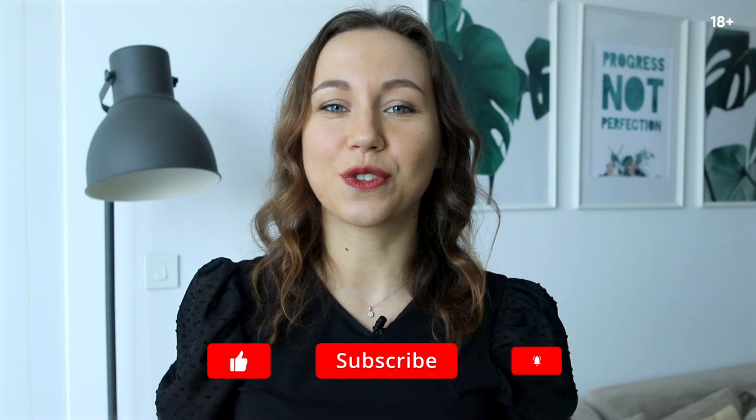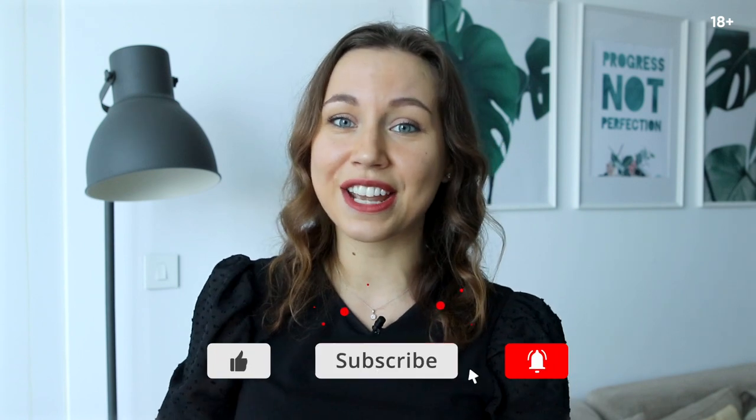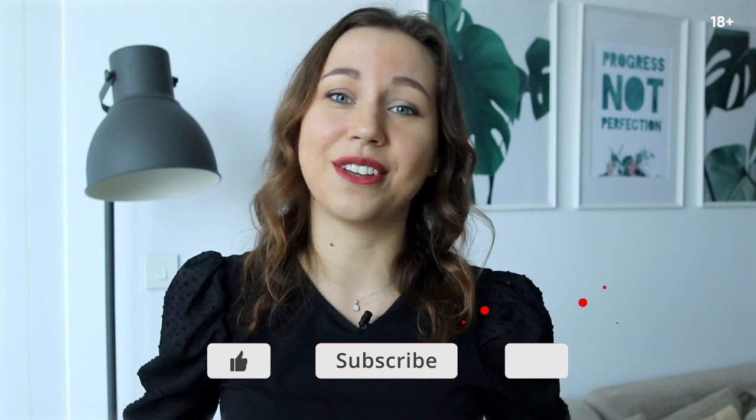So guys, these were five useful applications that you can use in Dubai, especially now during the current time. If you know any other useful apps, share them with us in the comments below. Thank you for watching, don't forget to hit the like button and I will see you in the next video. Bye-bye.